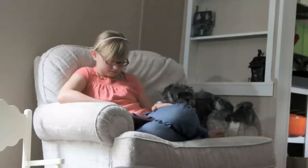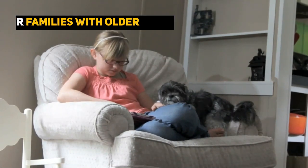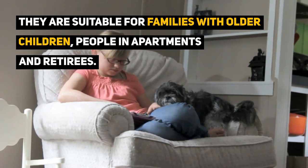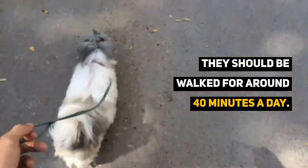If owners are happy with the financial cost of purchasing and grooming this dog, the Shih Poo is suitable for families with older children, people in apartments or small houses, and retirees. A full-grown Shih Poo should be walked for around 40 minutes a day in order to burn off their energy.